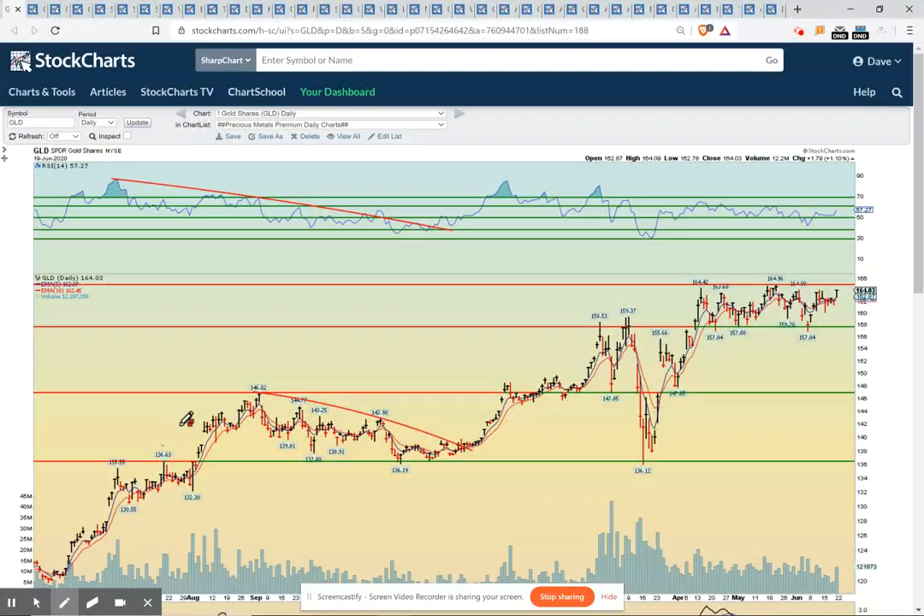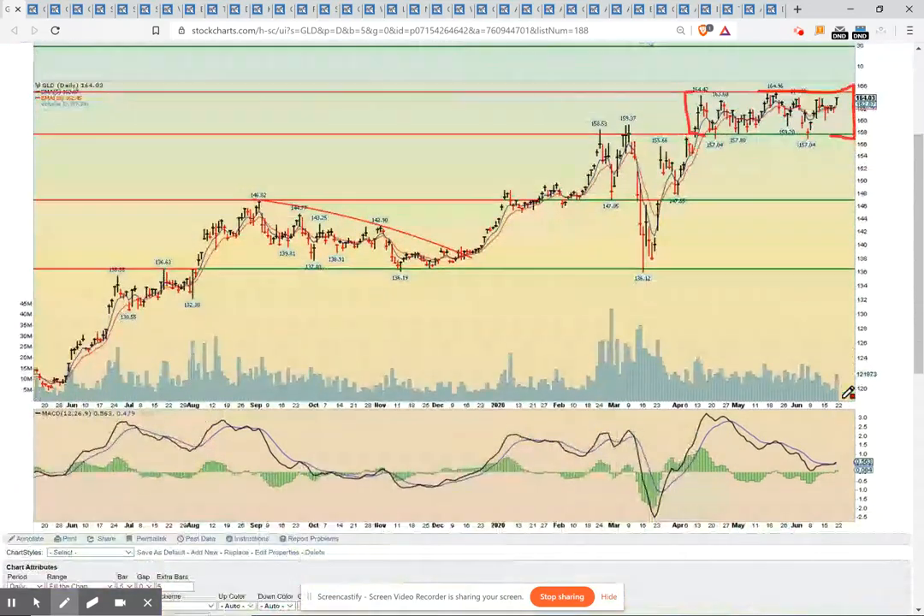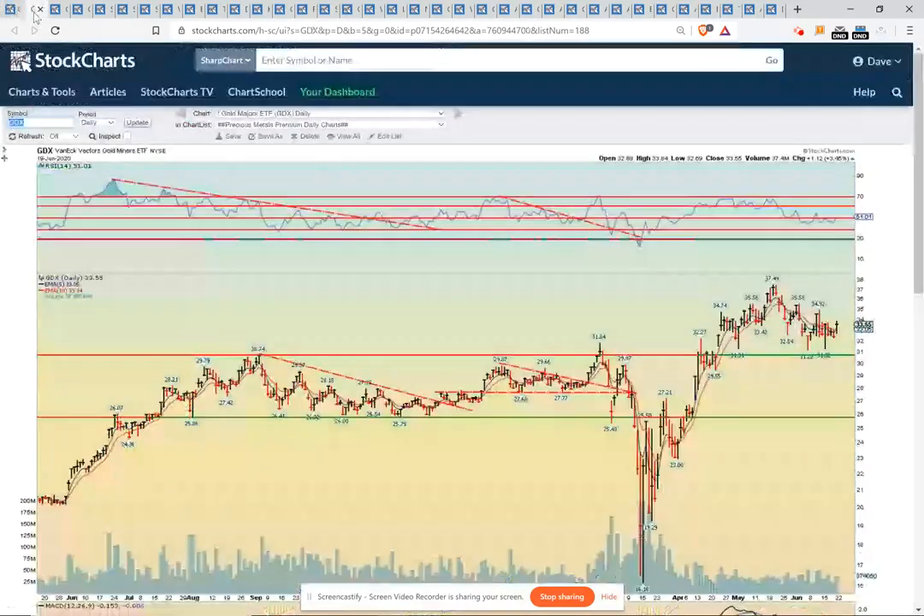Starting with the GLD daily chart. We've been consolidating basically through middle of April till through now, and it looks to me like we're very, very close to an upside breakout here. That breakout level is around 165 and we closed the day at 164.03. So it hasn't happened yet, but if you draw this line right now, it's very close to an upside breakout and the 61.9 level will be critical to cross to the upside. Notice the MACDs closed the day on Friday above the zero line, so that's a very important indicator, and all signs point to an upside breakout when you look at it from various different timeframes.